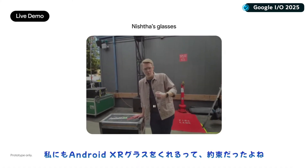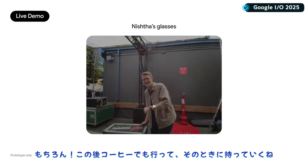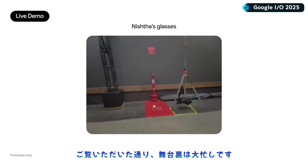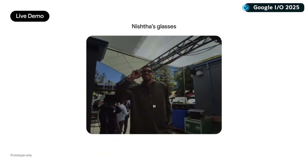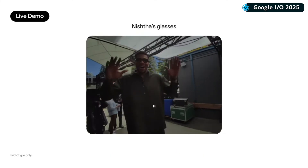You promised me I could get my own pair of Android XR glasses if I helped out back here, so what do you say? Of course. Let's get coffee after this, and I'll bring you those glasses. As you all can see, there's a ton going on backstage. And is that pro basketball player Yannis wearing our glasses? This brings up both of my hands for double high fives.